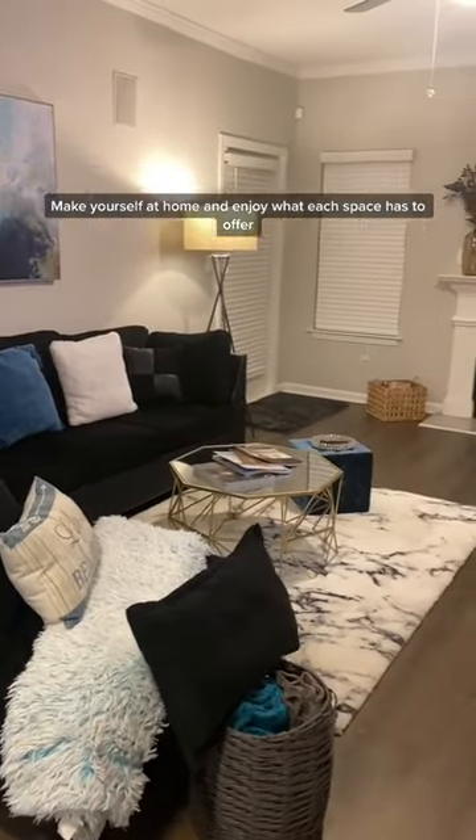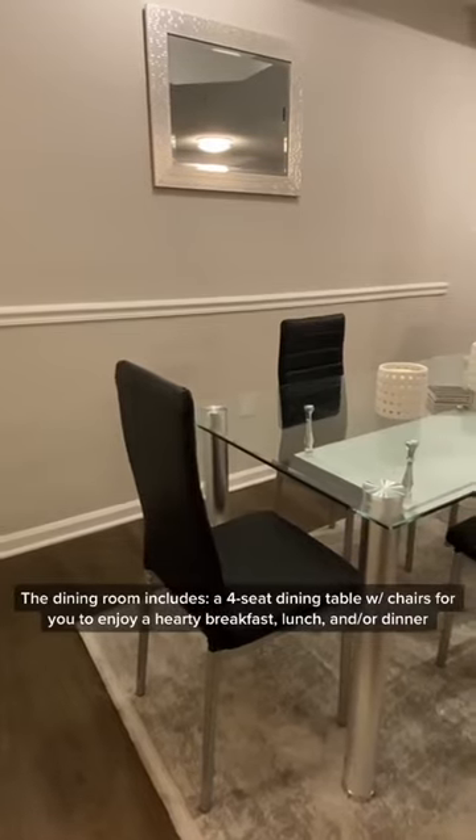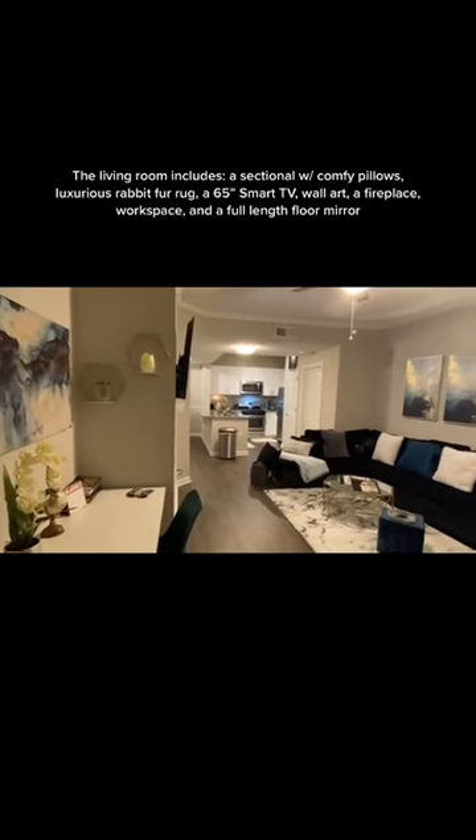Make yourself at home and enjoy what each space has to offer. The dining room includes a four-seat dining table with chairs for you to enjoy a hearty breakfast, lunch, and dinner.